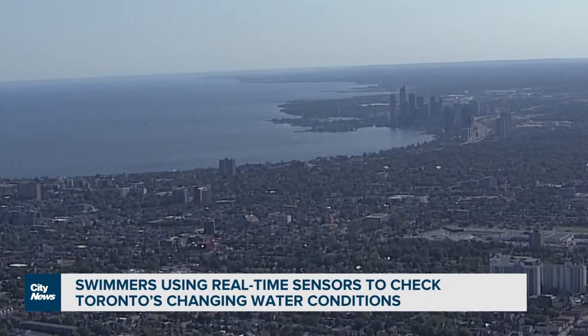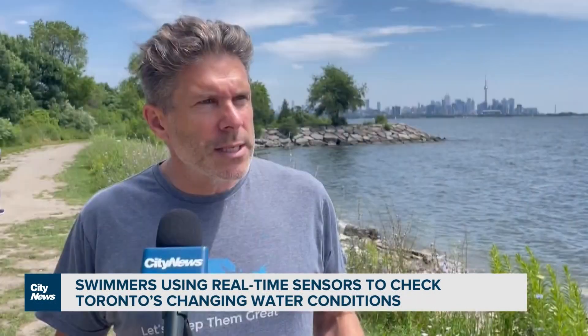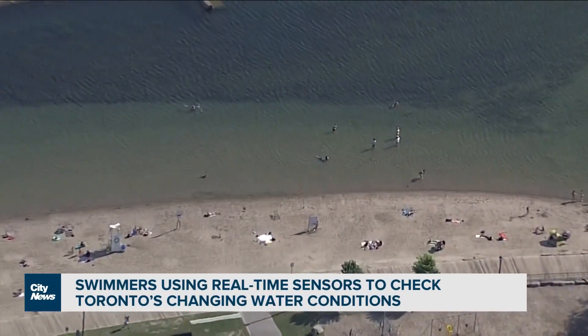Steve Hulford isn't a novice when it comes to Lake Ontario. He runs open-water swim races in Toronto and is among the thousands who swim in the Great Lake. He says he's long had an itch to scratch: why can't we get real-time water temperature? Something vital year-round for swimming recreationally or planning competitions.